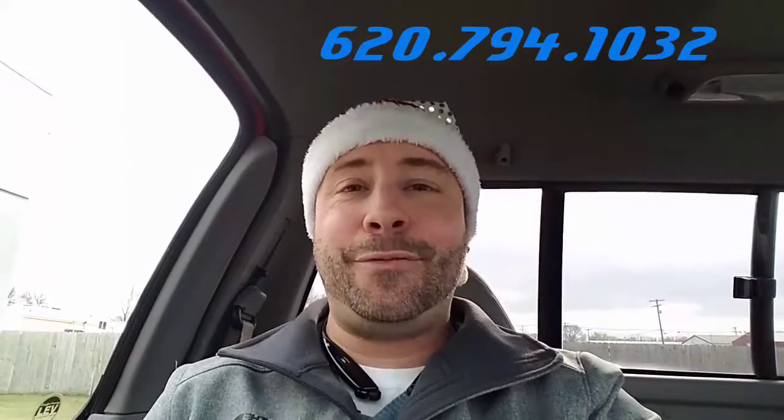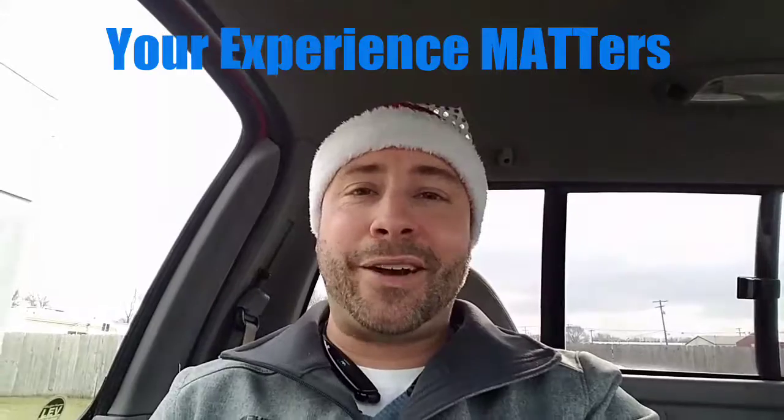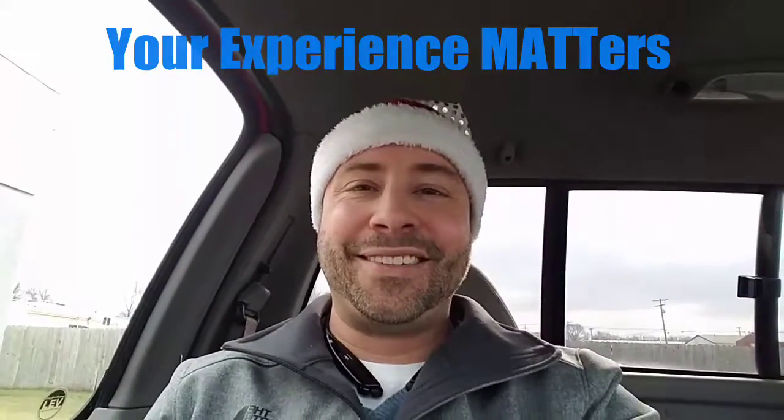620-794-1032. Matt Johnson, your better car guy, here at John North Ford Lincoln Nissan in Emporia, because your experience matters. Thanks guys, see you on the lot.